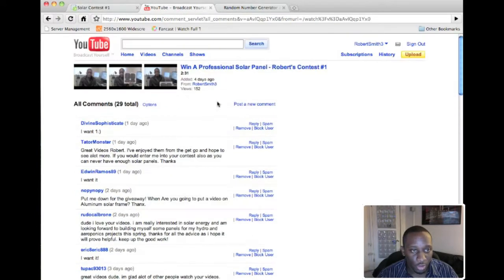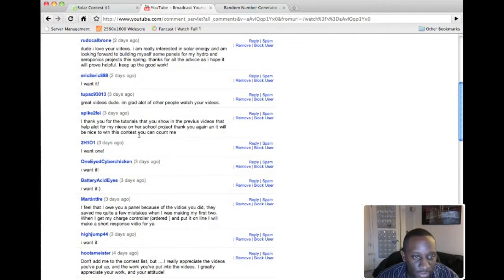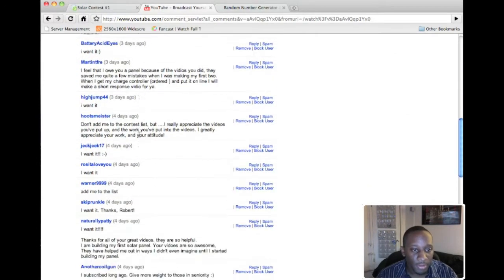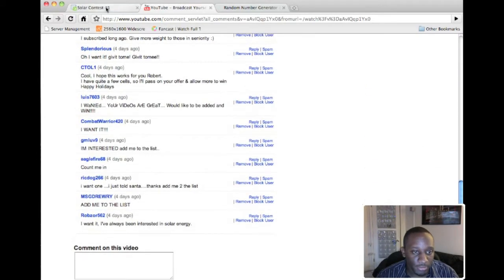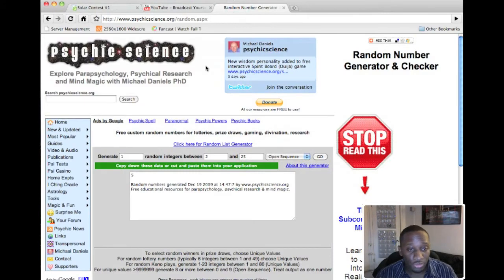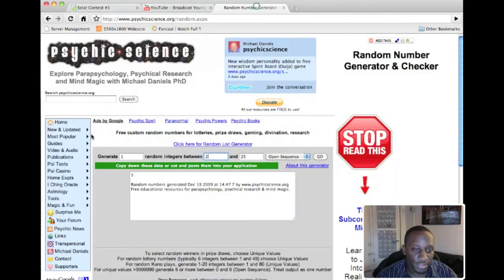I tried to distinguish the ones who were genuinely interested from those just leaving general comments. I really appreciate those who did leave comments — I do read them all, even if I don't always reply. For the random generator, I got this off Google — there are a lot of them on Google. It's really straightforward: I want to generate one integer, starting from two since my list starts at two, with a maximum of 25, then just click 'Go' and it generates a random number.